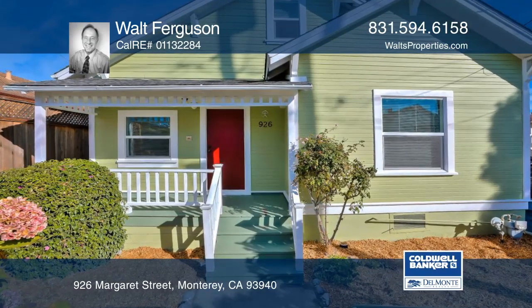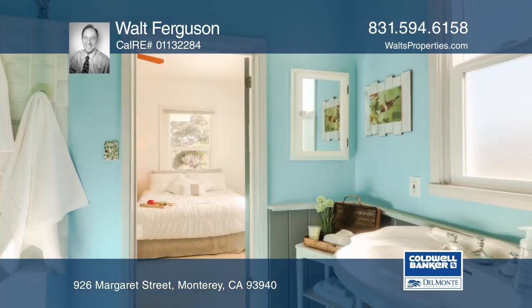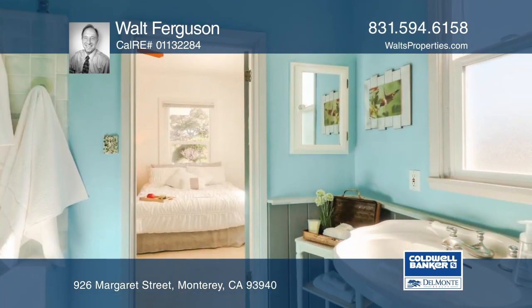Located in the highly desirable Old Town Monterey area, this charmer offers three bedrooms, one bath, and high ceilings that give a great feeling throughout.